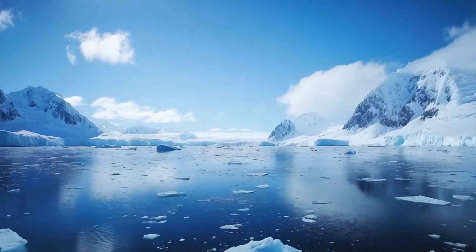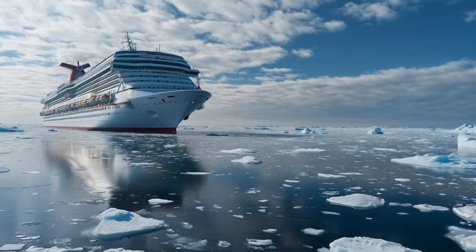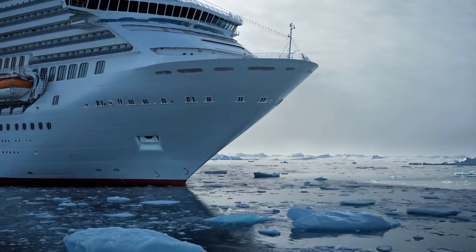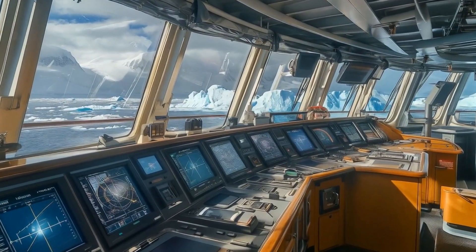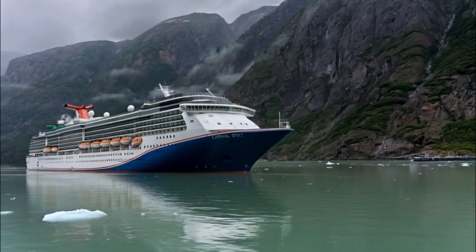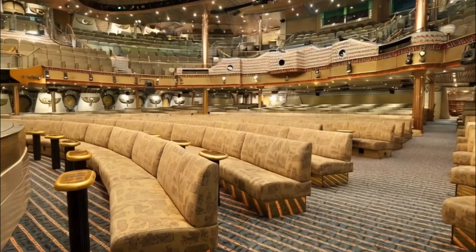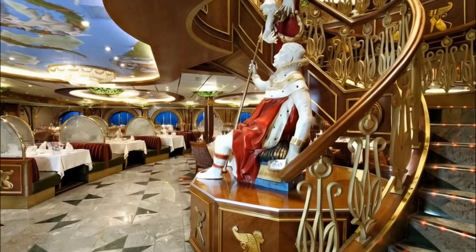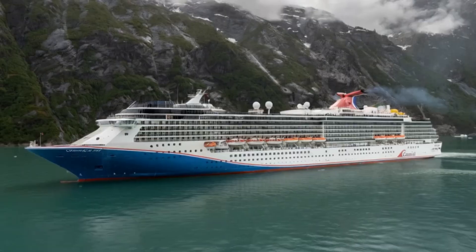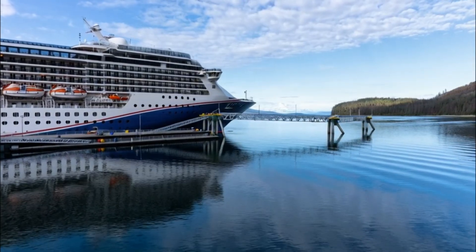If there's one disaster everyone fears, it's hitting an iceberg. The Titanic's fate is well known, but today's ships are built differently. Modern cruise liners are reinforced to survive ice encounters, with radar systems that detect hazards miles away. Still, there have been close calls. In 2024, Carnival Spirit struck a piece of floating ice in Tracy Arm Fjord during an Alaska cruise. Passengers compared it to a Titanic moment as they felt the impact. Thankfully, the hull wasn't breached and there were no injuries. The ship continued its journey, proving that modern cruise ships are built to withstand these unexpected encounters.